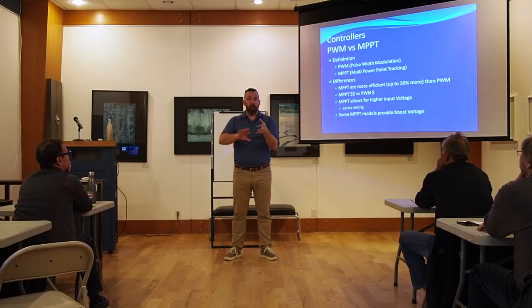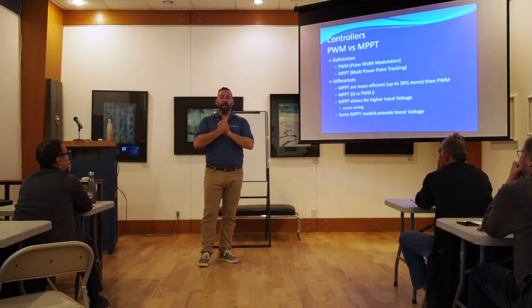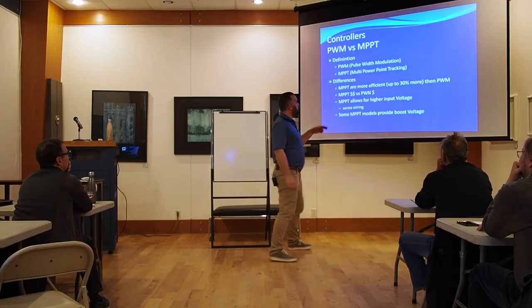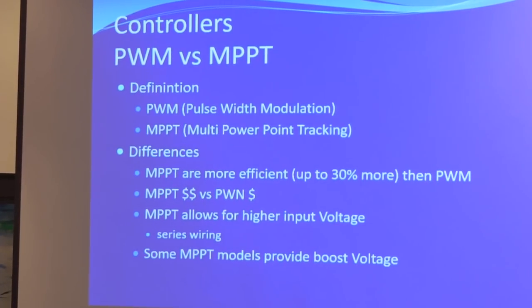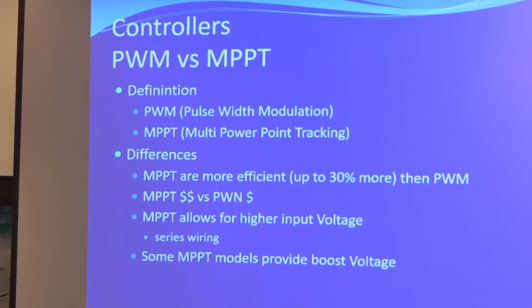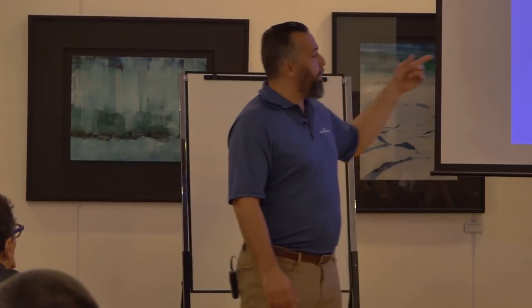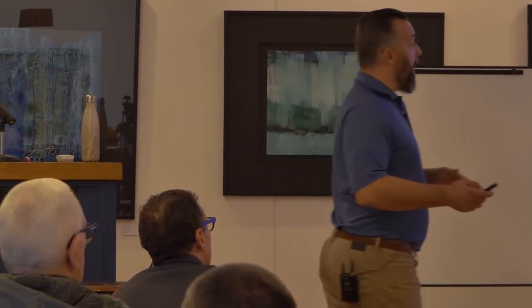The takeaway is: if you end up buying expensive panels per watt — for quality, the only ones that could fit, you want walk-on, whatever — it doesn't make sense to buy a PWM controller and lose 20% of that array when you can lose only about 3% with an MPPT. The other big advantage with MPPT, especially with powerboats that don't experience shading, is we'll put panels in series. The voltage adds up — say 20 volts per panel, four panels gives you 80 volts coming in. PWMs only allow about 18 volts in on average, while MPPT controllers allow up to 100 volts DC, then convert that to your battery voltage — 12 or 24 volts.